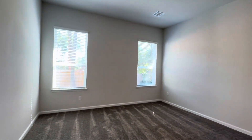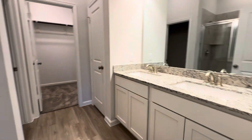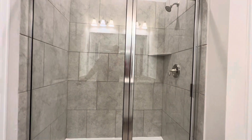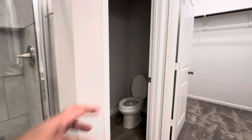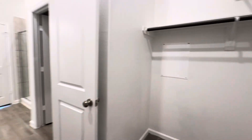Here's the master. The toilet has a door. Here's the master closet, and it's big.